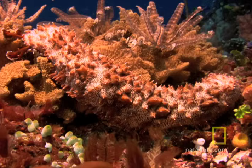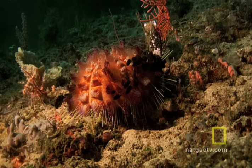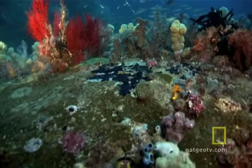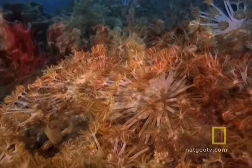It is as diverse as a rainforest, a mosaic of more than 70 types of habitats, hosting thousands of species of marine life. As many as a hundred different kinds of coral may occupy a single acre of ocean.